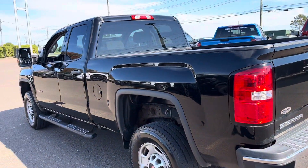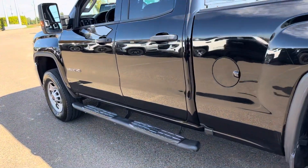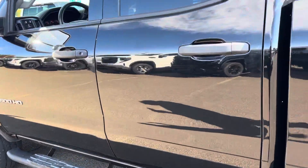Both sides of this truck are really, really nice. Really clean, no dents or scratches. It's got side step assist right there already installed for you.